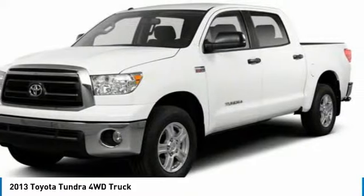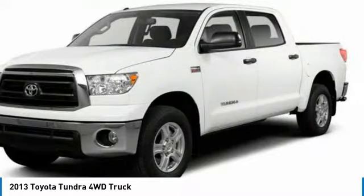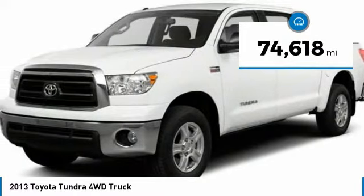With a towing capacity of up to 10,000 plus pounds and a payload capacity of over 2,000 pounds, the Tundra is the perfect mix of power and efficiency. This vehicle has less than 75,000 miles.